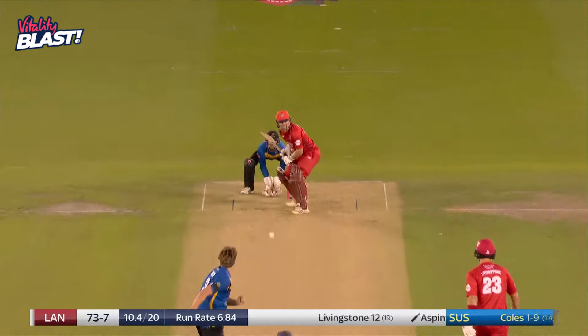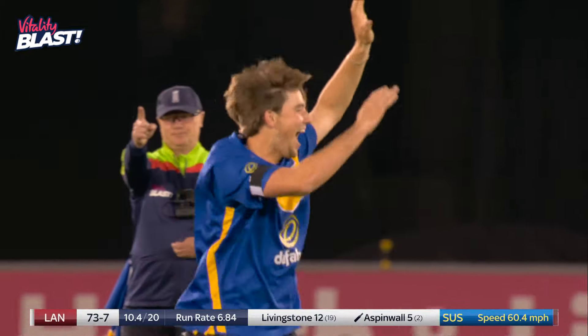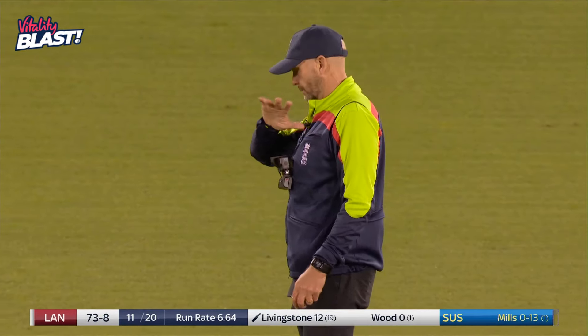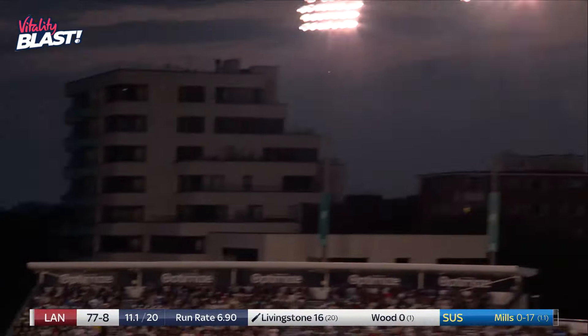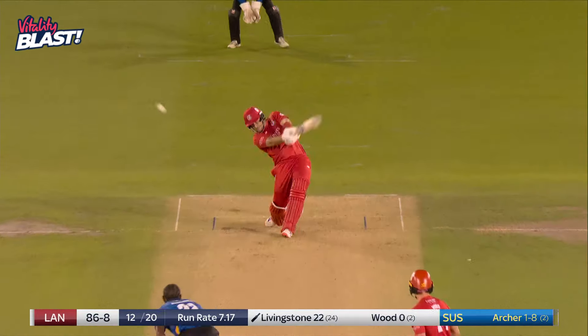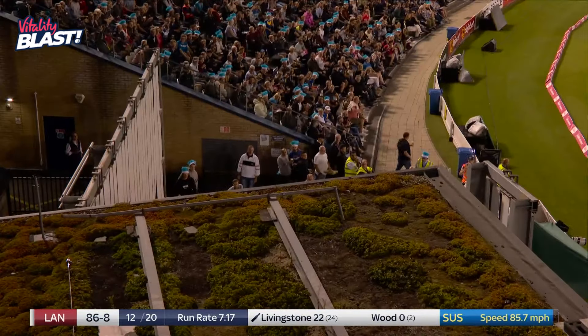Welcome boundary. Has that done enough? Yes it has. James Coles — plenty of variations — and that is brilliantly timed down the ground. One bounce for Liam Livingstone. And go he does — we've just seen a boundary straight down the ground, one bounce. Well that sounded very good off the bat, and that will go all the way.